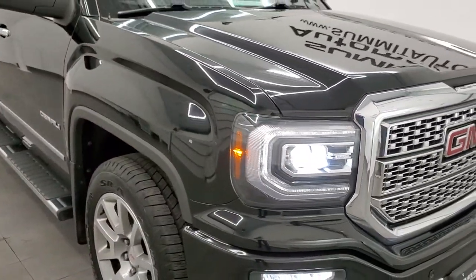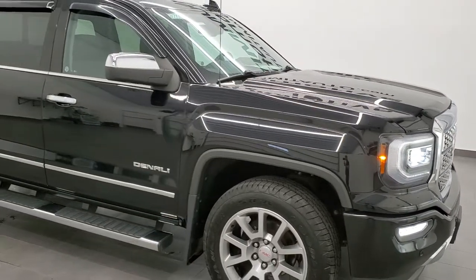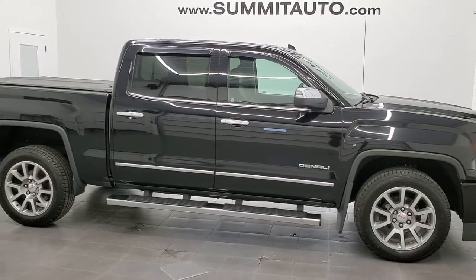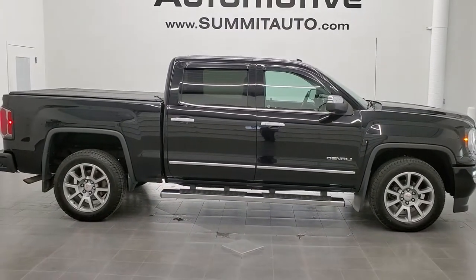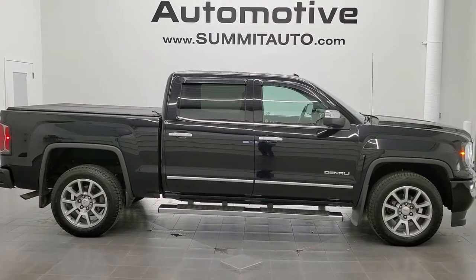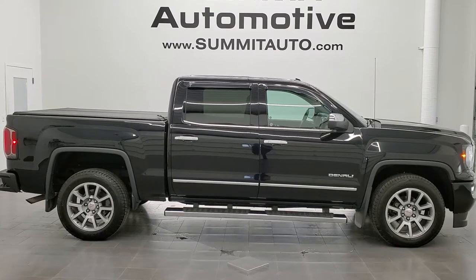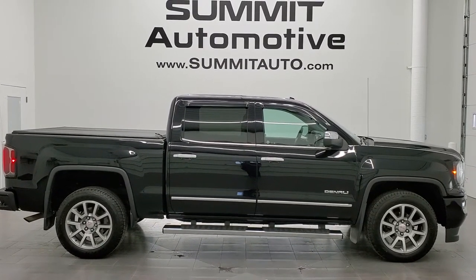I would highly recommend this truck from a quality and condition standpoint. Brand new tires, Denali package all loaded up, nice condition, clean inside, non-smoker. To see more pictures of this truck or one of our other 450 new and used cars, trucks, SUVs, minivans, Wranglers, half tons, three quarter tons, one tons — you name it, go to that website right there: www.summitauto.com.